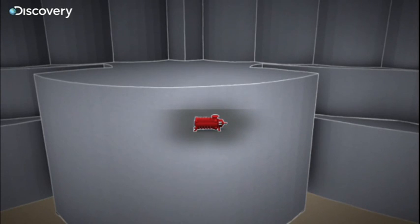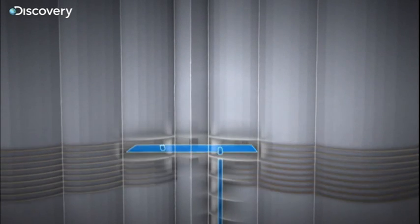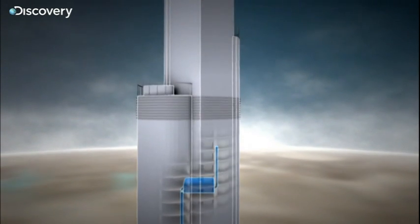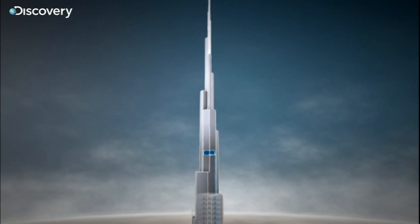So engineers pump the water up in stages. First, to a huge reservoir on the 40th floor. Then, to a series of 800,000-liter tanks, until it reaches the top of the building. Then, the water simply flows back down under its own weight.